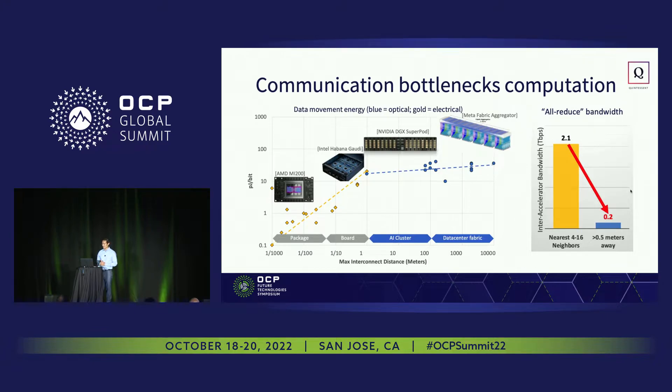Diving into this a little bit deeper, this plot shows the amount of energy in terms of picojoules per bit it takes to move data across various distances. One thing to point out is that as soon as we get out of a single socket domain, or maybe the board level, the amount of power it takes to move data goes up by a factor of 10. At the package level, we're seeing powers of about a picojoule per bit. Once we escape out into the optical domain, shown in blue, the slope flattens out because attenuation of fiber tends to be relatively low.